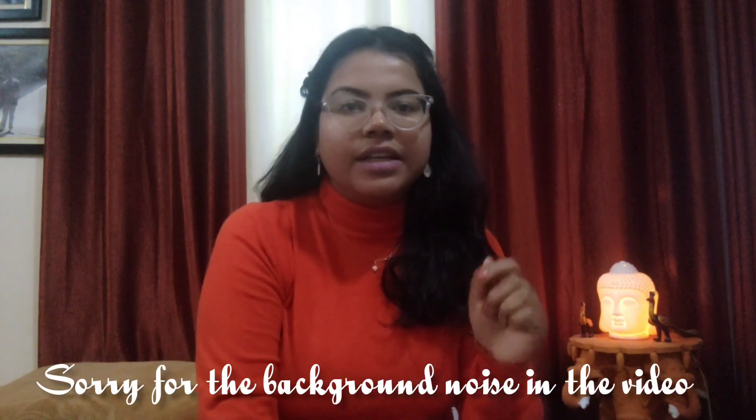Hello everyone, welcome back to my YouTube channel. Today's topic is books and instruments for BDS first year. I'm going to tell you about standard books. Besides Indian authors, Konkan, Kansi and all of them are very good standard books, but because the language is very tough, Indian writers are recommended. So without any further delay, let's get started.